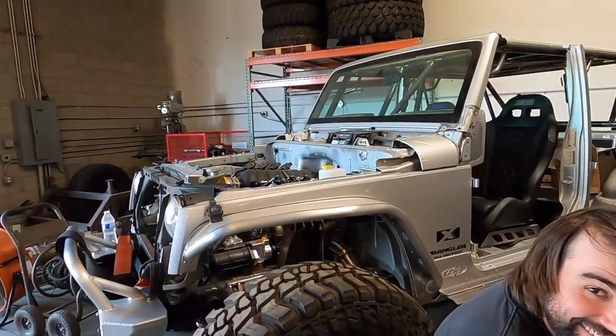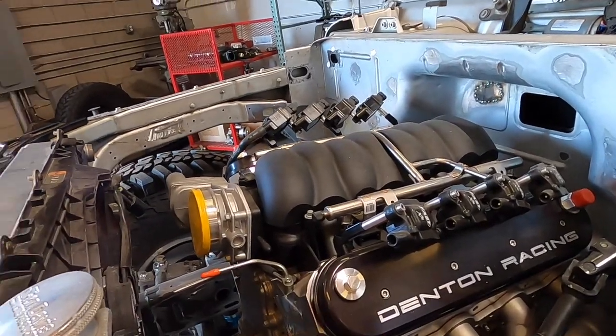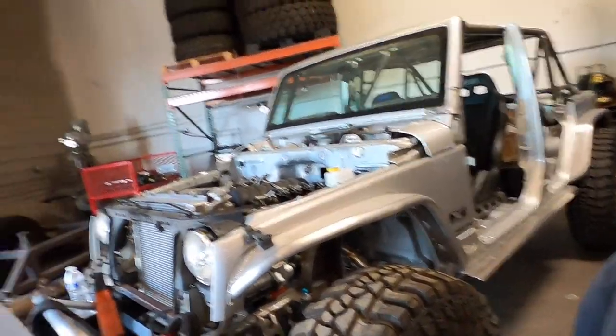What's up guys, welcome back to another episode of Teeth and Turbos. Today we are at Denton Racing. He builds badass LS-powered Jeeps, and what makes him stand out from the other guys is he has his own valve covers and his slogan is he's better than the other guys. They are sick though — go check out his channel on the link below and his social media.